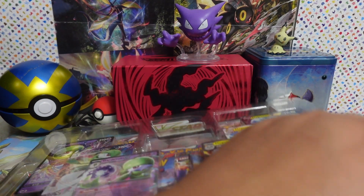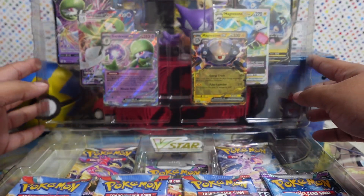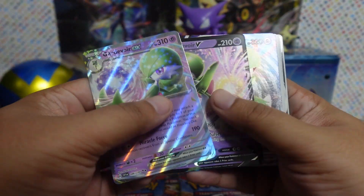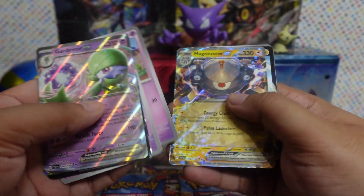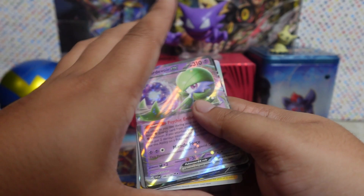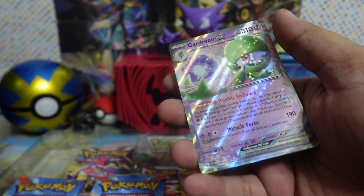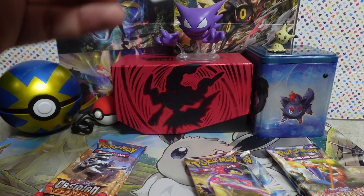But before we open it up, it's time to hit the vault of the Kadoki Collection once again — this time featuring Plasma Freeze Articuno EX. As mentioned in the previous video where I'm collecting base set Pokemon cards, I'm also on a mission to collect all the blue-bordered Plasma cards. I am a blue border enjoyer; I really like the blue borders.